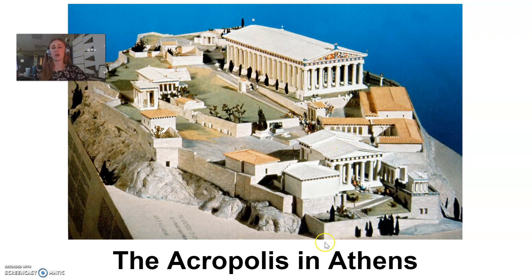Here is a model of what the acropolis in Athens would have looked like in its prime. Down here would have been the entrance to the acropolis — a very grand looking building that served as sort of a grand entrance. The acropolis was obviously built on the top of a hill, and there would have been a series of zigzagging stairs on the way up.